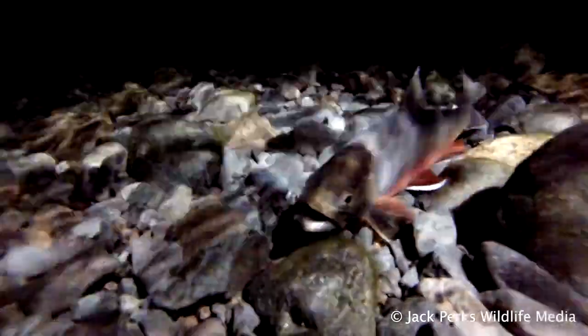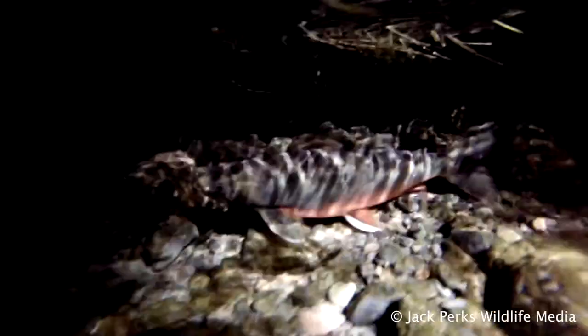The diet depends on what's available, with char sometimes splitting off to feed on different food types. For example, in Loch Ness some char feed on organisms near the bottom while others prefer to feed in mid water.